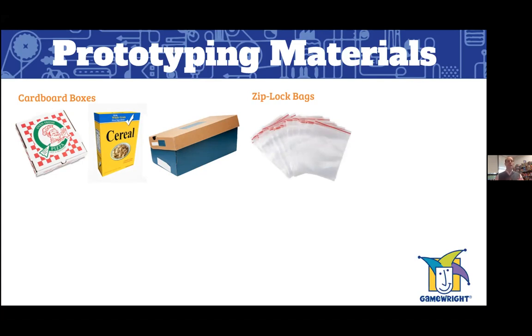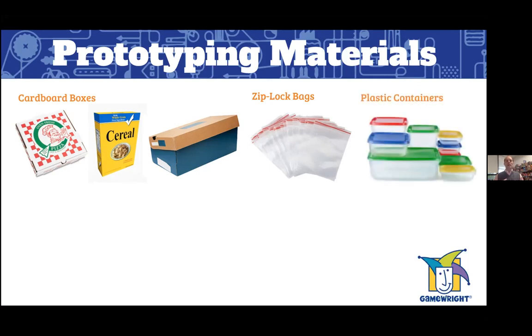Zip-lock bags — surely you've got some in the kitchen drawer — are a great component for putting stuff in, whether it's tokens, money, or dice. Plastic containers are similarly useful for holding game pieces so they stay clean between test cycles and stay organized. Some game designers have different colored plastic containers for different styles of games.